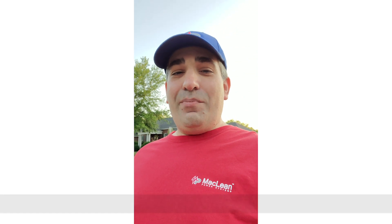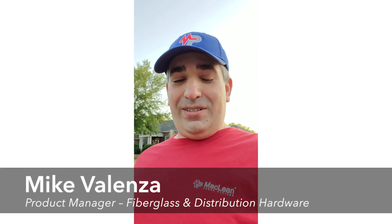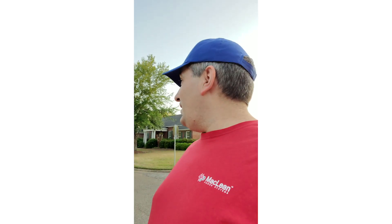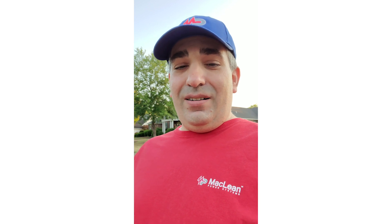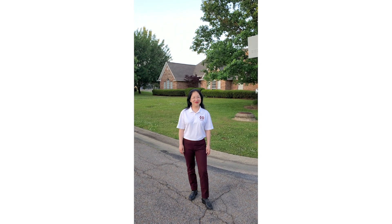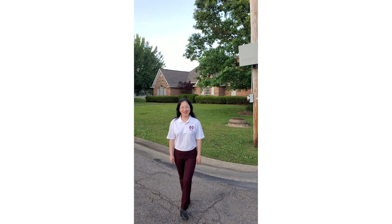Hey, good evening everybody. Mike Valenza here with McLean Power Systems — I'm the product manager for fiberglass and distribution hardware. I just happen to be out tonight; it's a beautiful night taking a walk with my wife in our neighborhood. There are a lot of other people out here walking and biking too, and just like them, she's staring at me really weird and shaking her head at me.